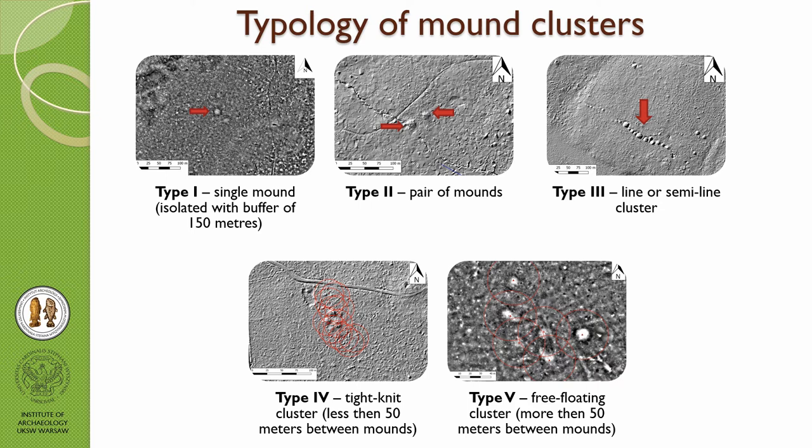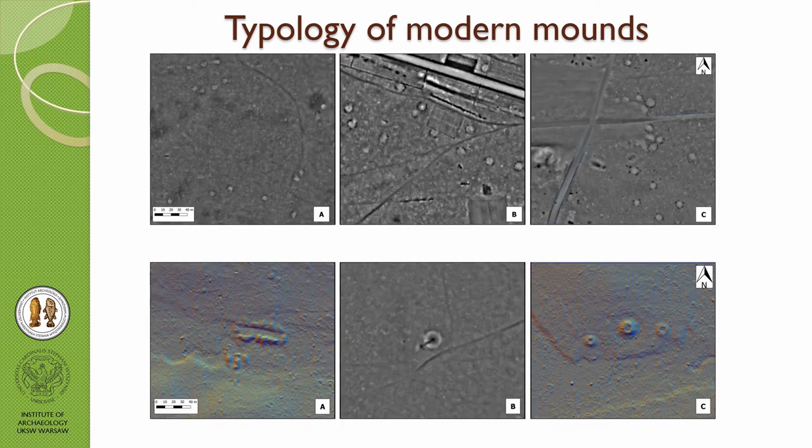I call a feature a mount or burrow only if it has a preserved hull of the embankment, because modern mounds occur a little differently — the embankment is always destroyed. For charcoal kilns, we have three types: with a ditch around, with holes around, and without a visible ditch.